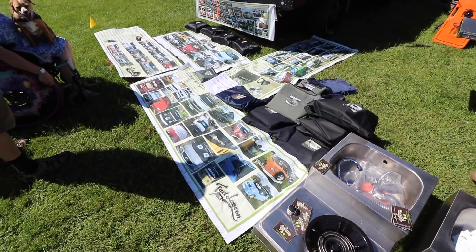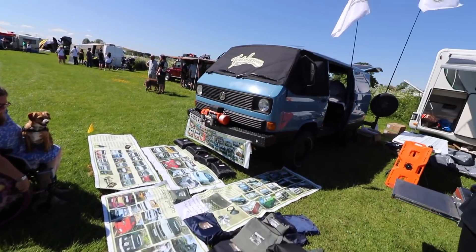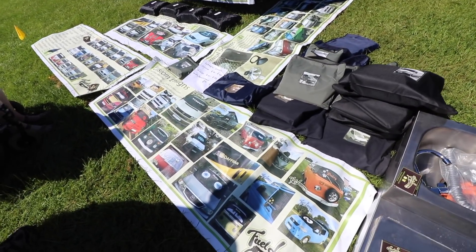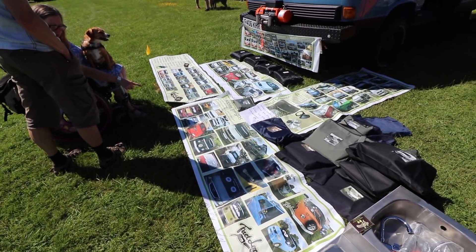This is new to me - custom screens. The screen covers - you can have your own design on them. Those silver screen things, very good!